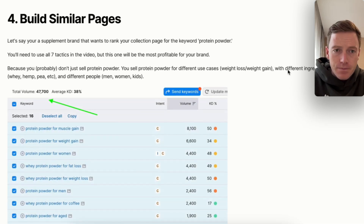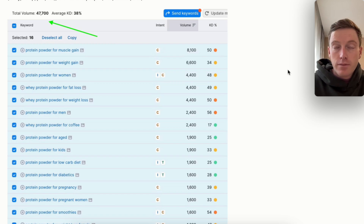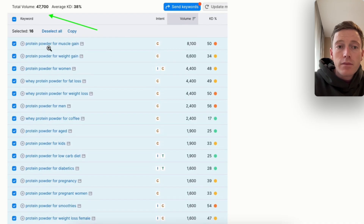Number four: build similar pages. Let's say you're a supplement brand that wants to rank your collection page for the keyword 'protein powder.' You're going to need all seven tactics in this video because that keyword is hyper-competitive, but this one will probably be the most profitable and give you the fastest results. I'm going to guess you don't just sell one kind of protein powder — you also sell protein powder for different use cases like weight loss or weight gain, different ingredients or flavors like whey, hemp, pea, plant-based, strawberry, chocolate, vanilla, and for different kinds of people — men, women, kids, athletes, bodybuilders, runners. I took a quick screenshot from SEMrush of a sample of collections I would go build right now to improve my chances of ranking number one on Google, and I added 16 of them very quickly — this took me 40 seconds.